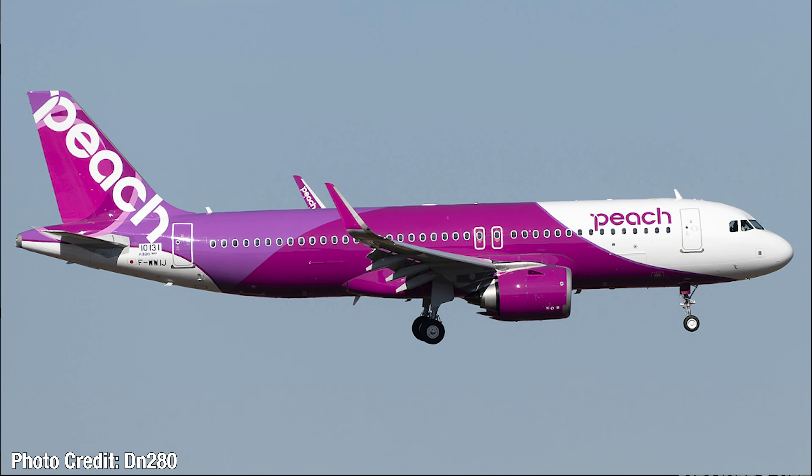Next up, we have a Peach Airways A320neo. This aircraft wears the test registration F-WWVJ and will be delivered as JA201P. This is an A320-251N — a Japanese discount airline. I'm not very familiar with them, but the livery is quite unique. Cool to see that they got their first A320neo. This was taken on September 3rd, 2020 in Toulouse.